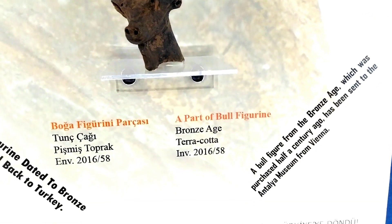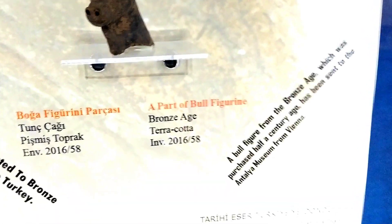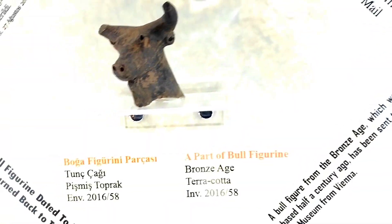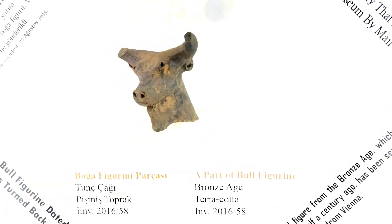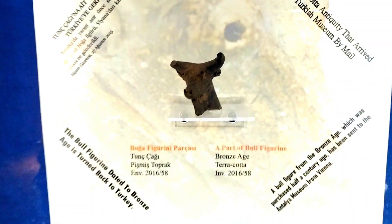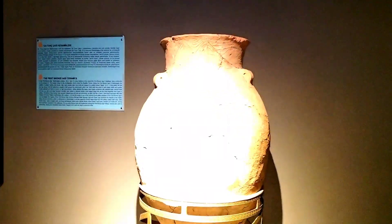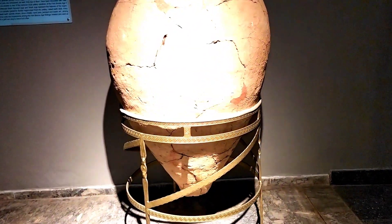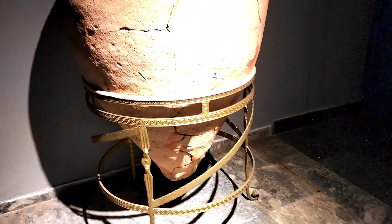And this is an idol. The bull figurine, dated to the Bronze Age, has been returned to Turkey. This is supposed to be an idol — I'm pretty sure, because that's what they used to do. They used to worship idols back then. This seems to be like it was broken and they have pieced it back together, tried to mend it. They put it in this contraption so that it won't break — you can see they've put some kind of glue to fasten it together.